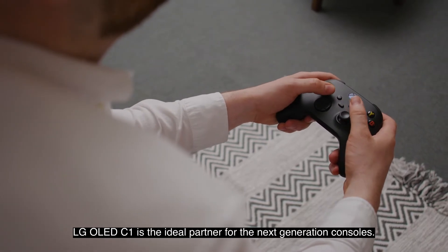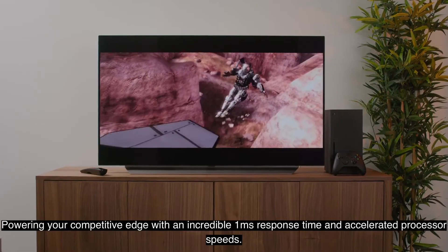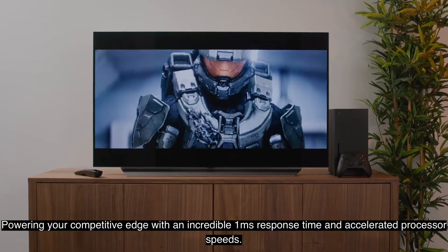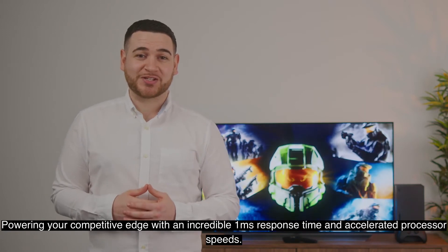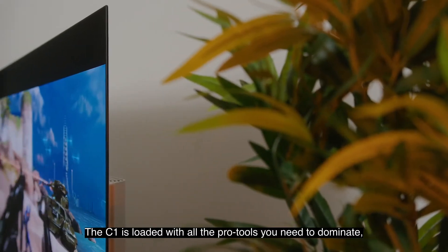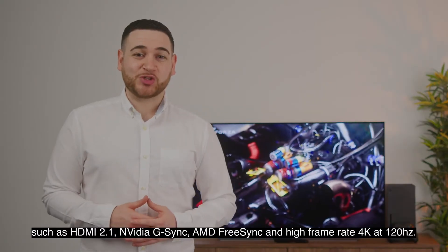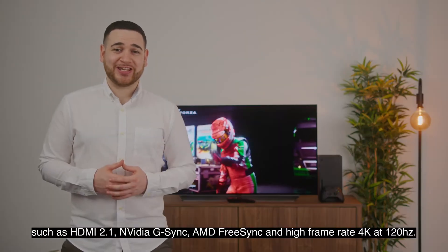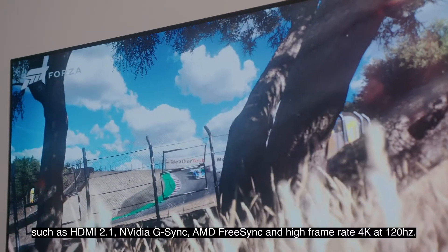LG OLED C1 is the ideal partner for the next generation consoles, powering your competitive edge with an incredible 1ms response time and accelerated processor speeds. The C1 is loaded with all the Pro Tools you need to dominate, such as HDMI 2.1, NVIDIA G-SYNC, AMD FreeSync and high frame rates at 4K 120Hz.